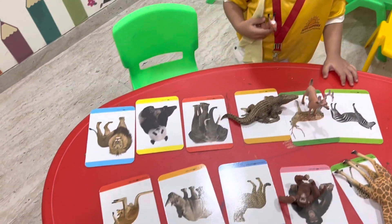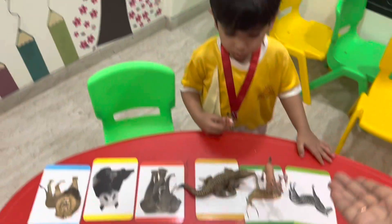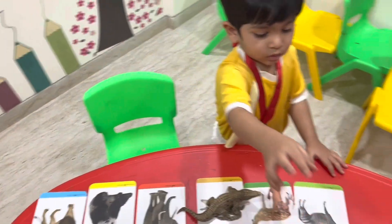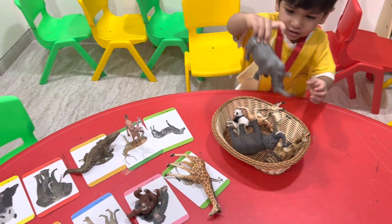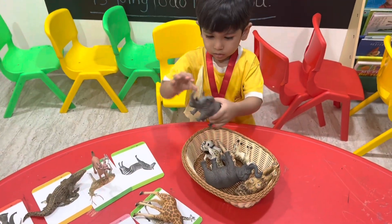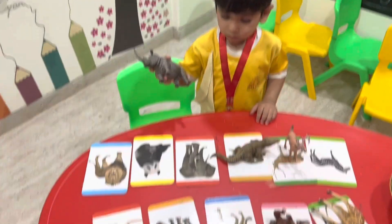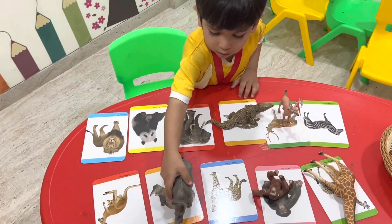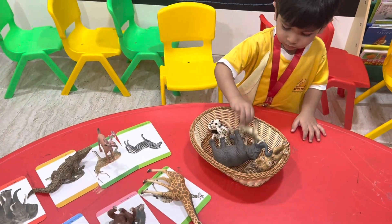It's a very good activity not only to improve their visual discrimination skill and vocabulary, but it's a very good sorting skill as well. Sorting is very good for developing pre-math abilities in kids and it develops their problem solving and critical thinking as well.